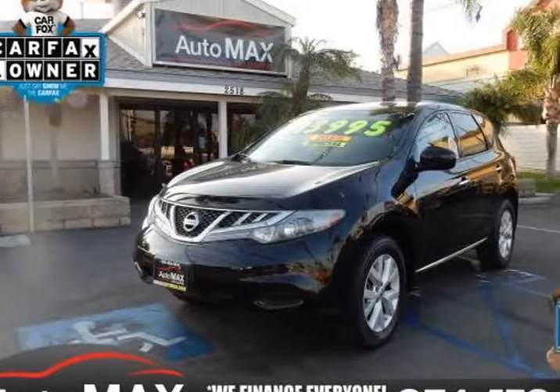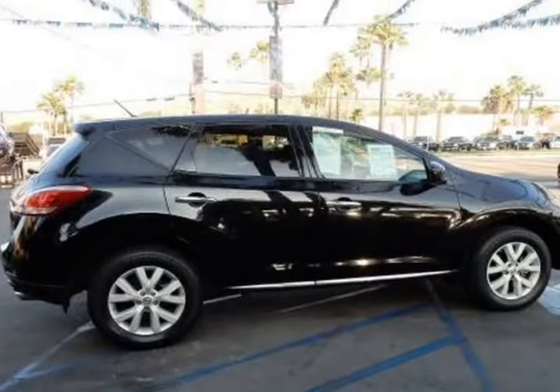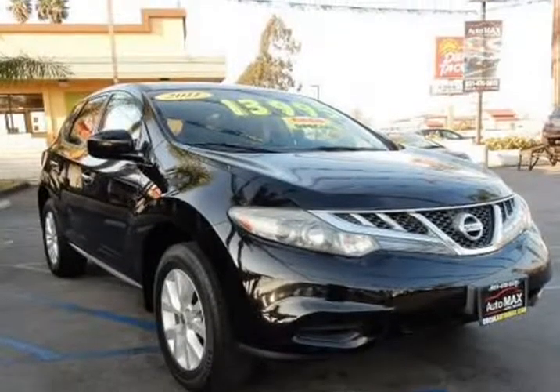This 2011 Nissan Murano is brought to you by Automax — Manager's Special. Feast your eyes upon our clean car facts: 2011 Nissan Murano S AWD, shown in Super Black.